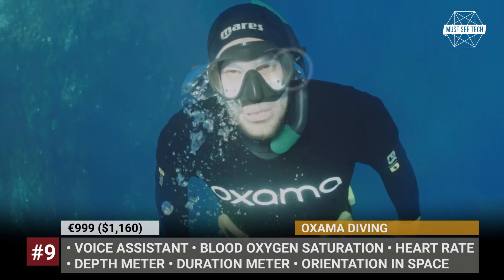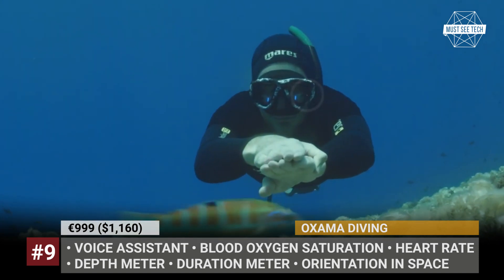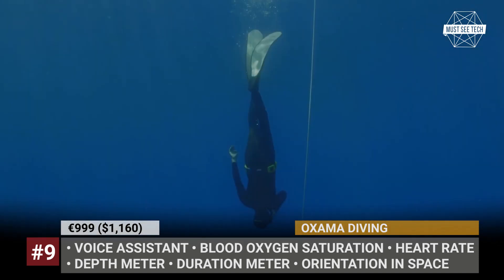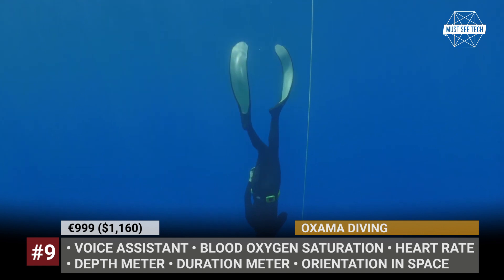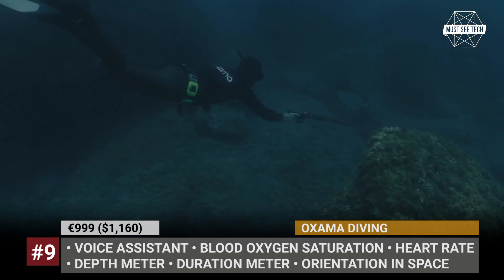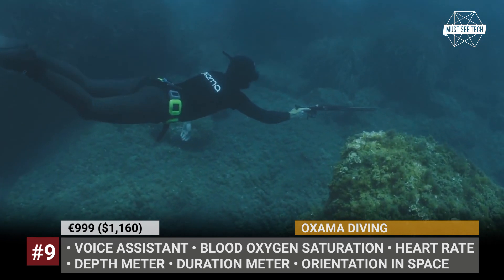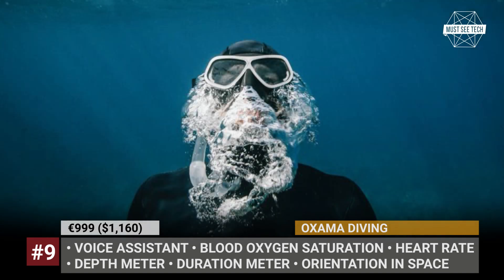The OXAMA can be used both with swimming goggles and a diving mask. The data provided by the sensors includes blood oxygen saturation and heart rate, but also depth, temperature, descent and ascent speeds, acceleration, head posture, and duration. Moreover, after the dive is complete, you can review the statistics through a smartphone application.